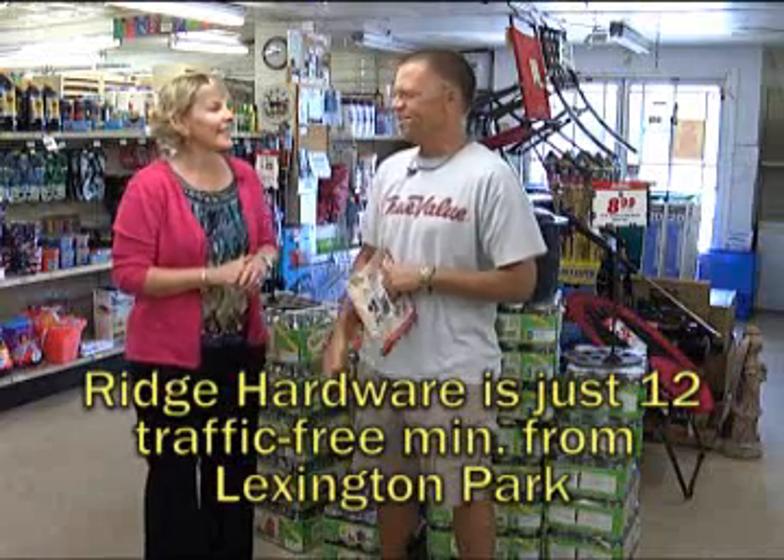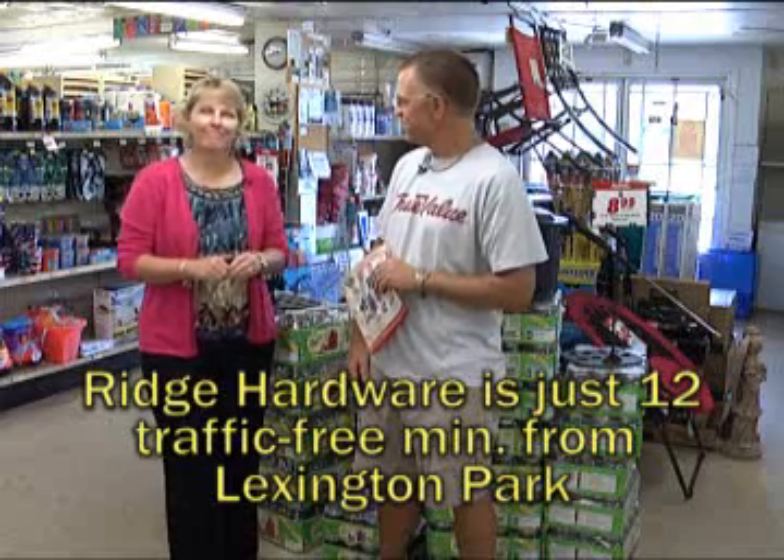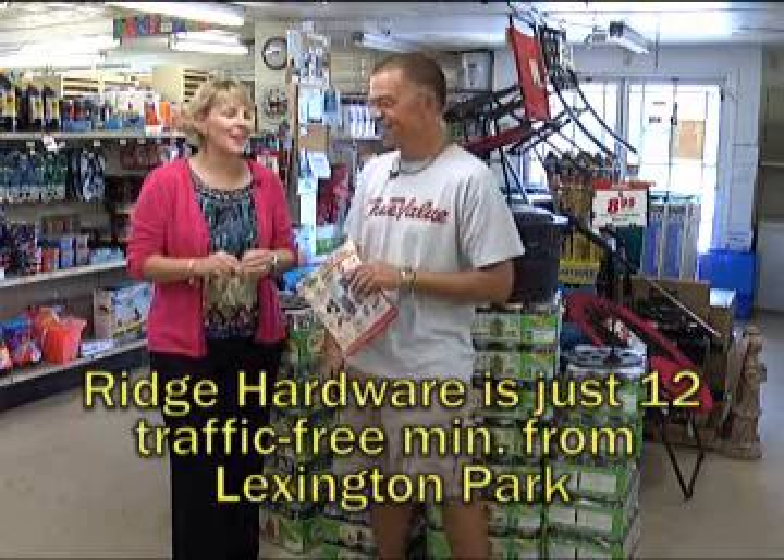How long have we been doing this? Oh my gosh, a long time. Five years? I think so. It's been a long time.